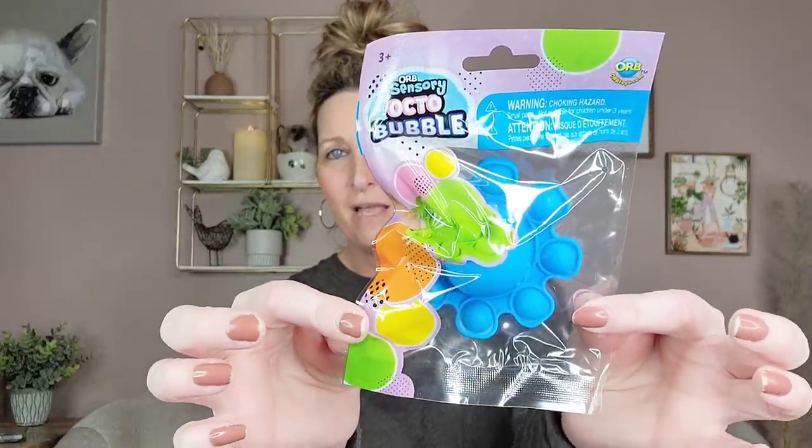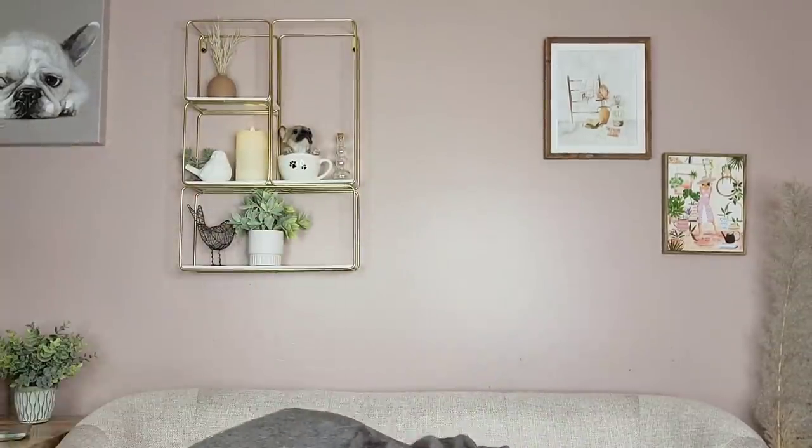They had it in four different colors and I went ahead and picked up the blue. This is a sensory Octobubble by Orb, ages three and up. You pop its feet out like that — so how cute is that?